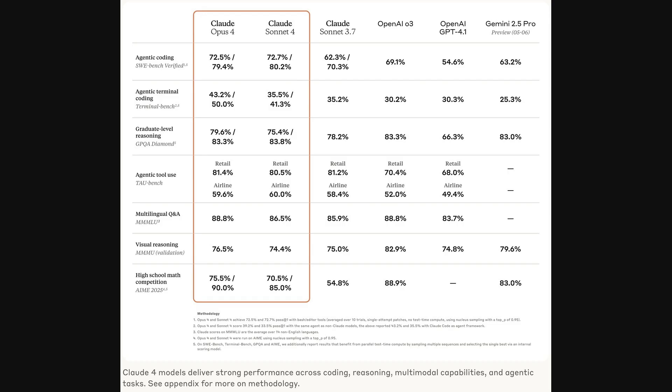This table paints a picture of broad competence. Beyond coding, Opus IV and Sonnet IV demonstrate leading performance in areas like agentic capabilities — that's the AI acting more autonomously, for instance using a command line terminal or other tools. They also excel in complex reasoning and multilingual understanding with MMLU scores. MMLU, or Massive Multitask Language Understanding, tests comprehension across many topics. And again, we see how techniques like parallel test time compute can boost these scores significantly on several benchmarks.